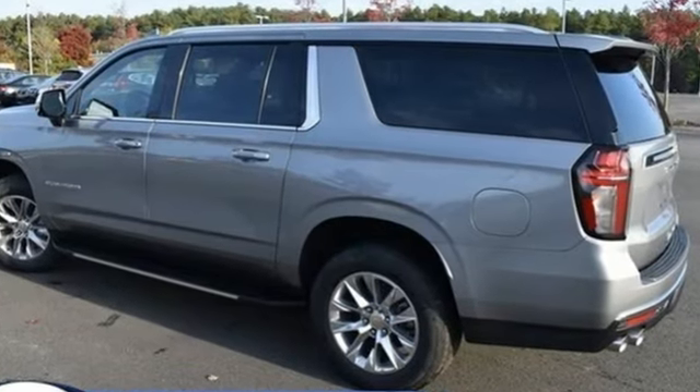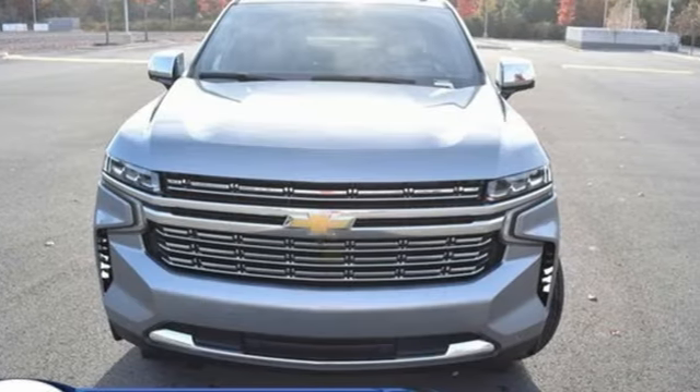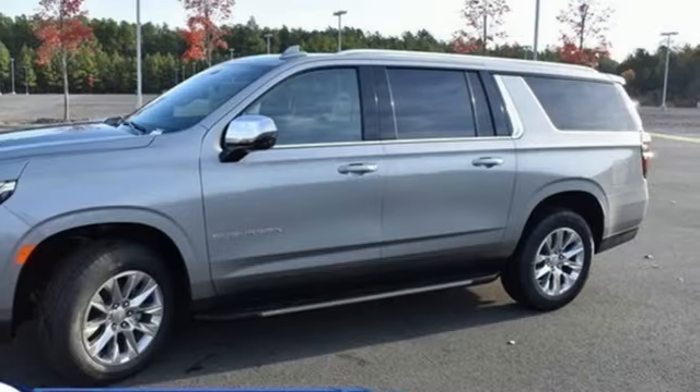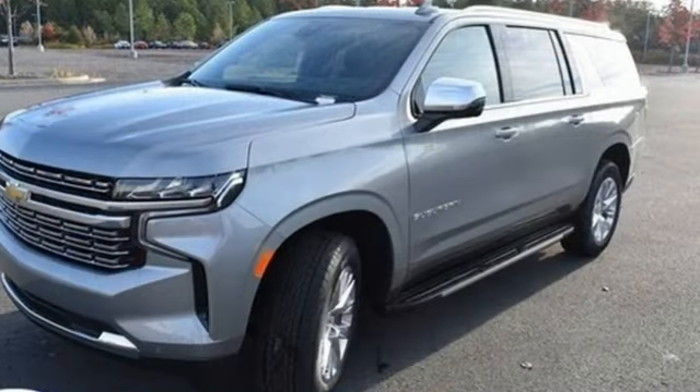A great vehicle is comprised of great features like these: auto-dimming rear view mirror, Wi-Fi hotspot, heated and ventilated leather bucket seats, integrated navigation system with voice activation, V8 engine, and dual zone climate control.